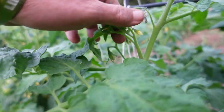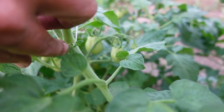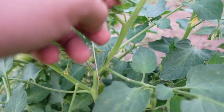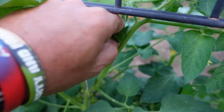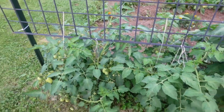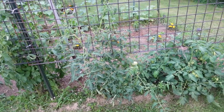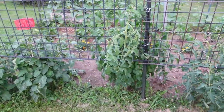This right here is what I'm talking about with the suckers — you see that right there? That's going to grow into another branch. Here's one you can see better — just pinch those right out of there until you're ready to just let the plants go. While these look like big bushy crazy plants, there is a method to the madness. There has been some trimming done.